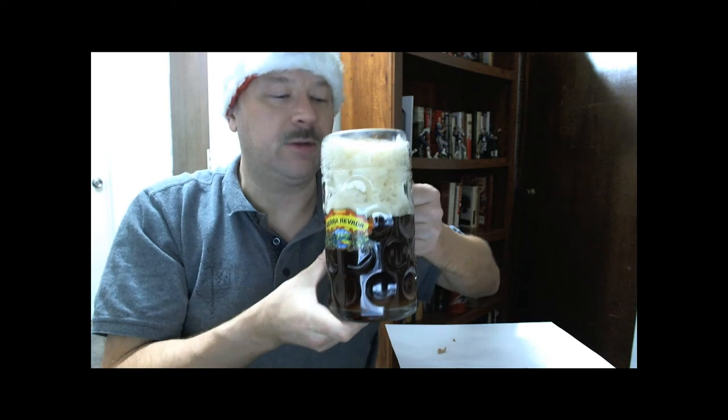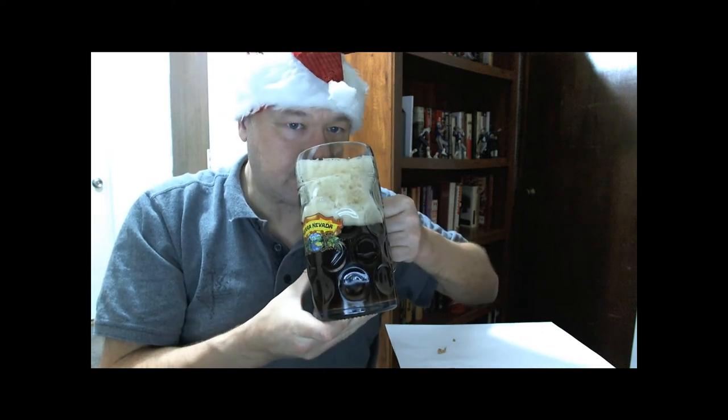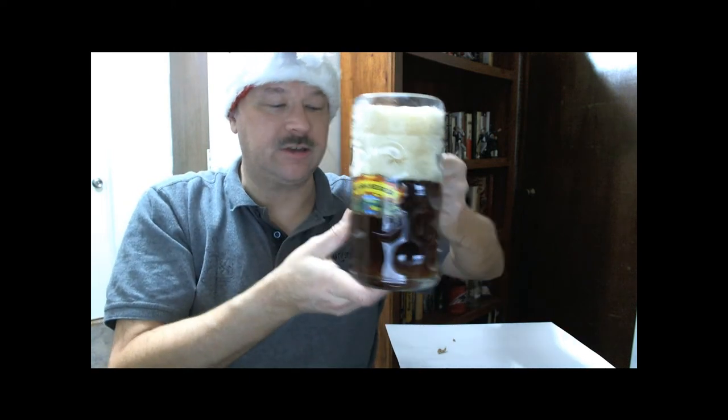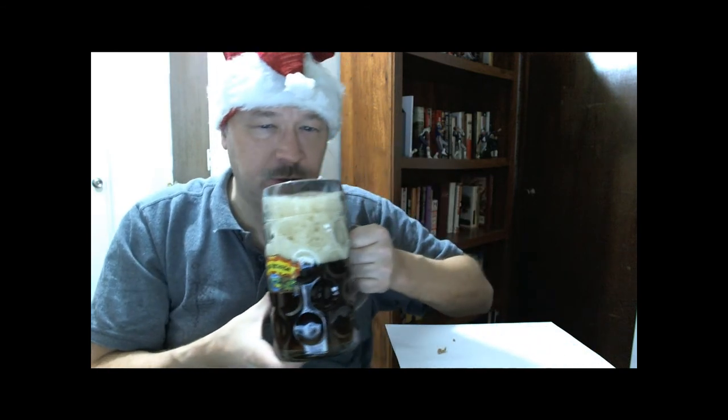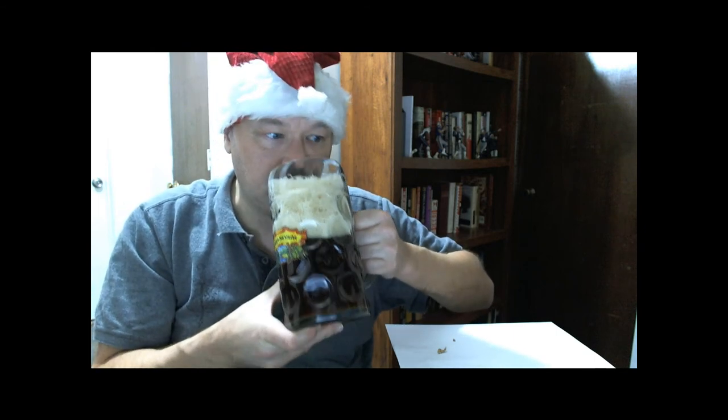Getting some Belgian funky yeast in the nose and a little bit of banana. I actually let this bottle warm up just a bit before opening it, because you don't want to drink it too cold — you can't pick up all the flavors if the beer is too cold.